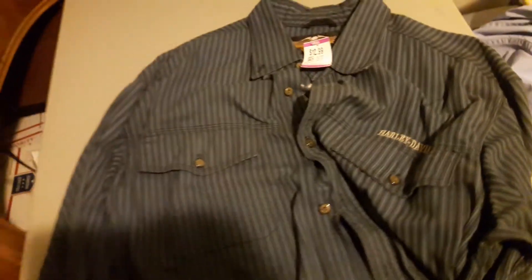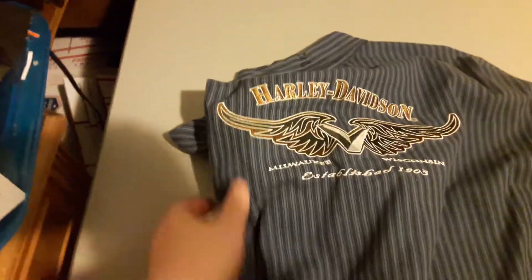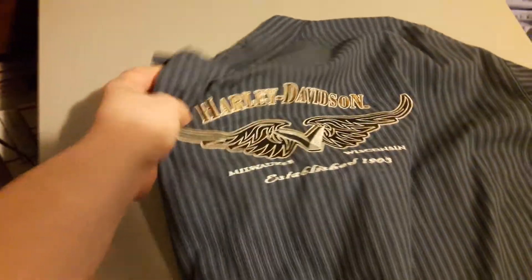This here is a Harley Davidson — it was $12.99 and I'd seen it during the week, but I decided to pick it up because it had a really cool embroidery on the back. It was $12 and now it's $6, so at that price it was worth it.